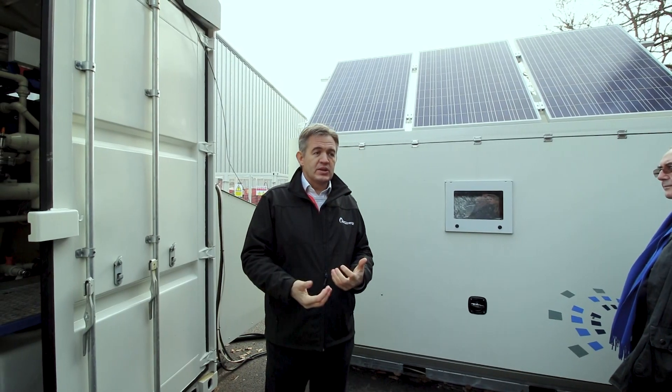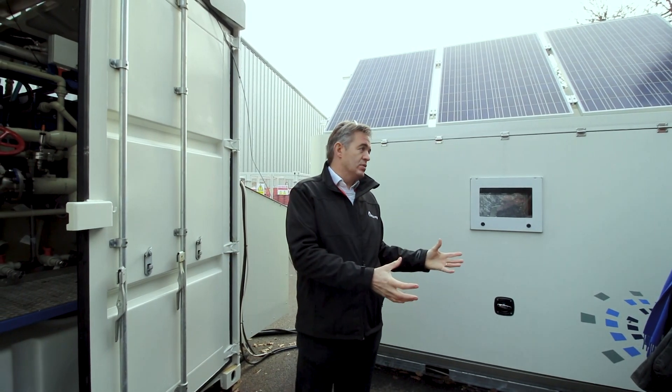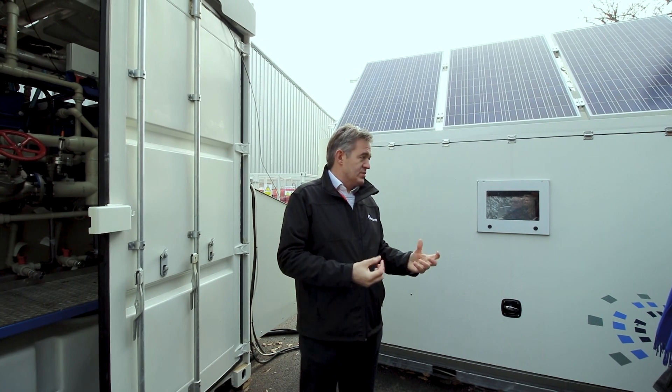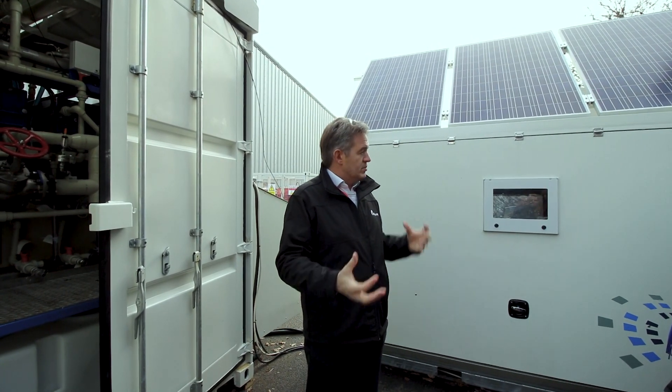If we were in areas where the grid is weak, we could draw in power to charge the batteries as well as the fuel cells, or we could be entirely off-grid — we have options either way. That's the beauty of the system: it can work in sync with the grid where it's not strong, or it can be entirely off-grid.